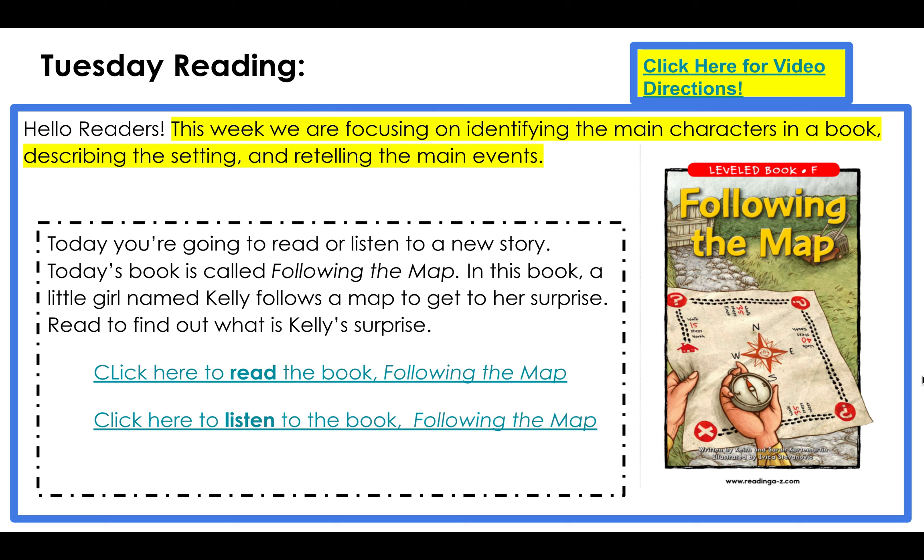Today you will read the book Following the Map. In this book, a little girl named Kelly follows a map to get to her surprise. So you'll read to find out what Kelly's surprise is.